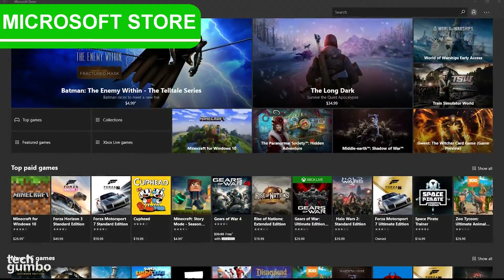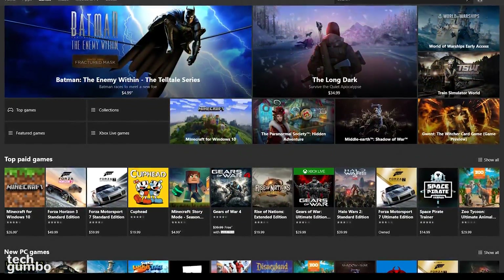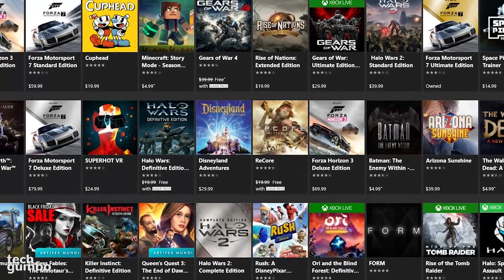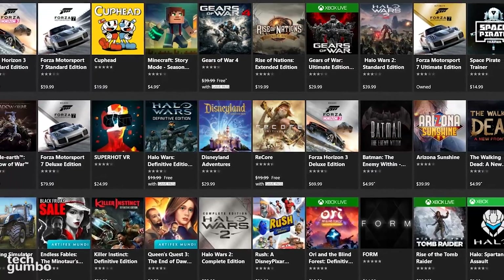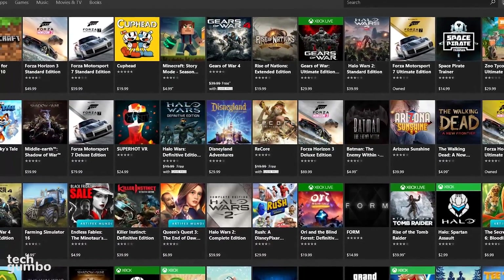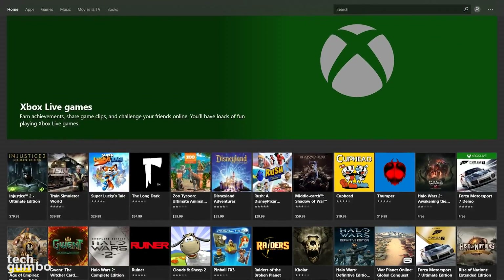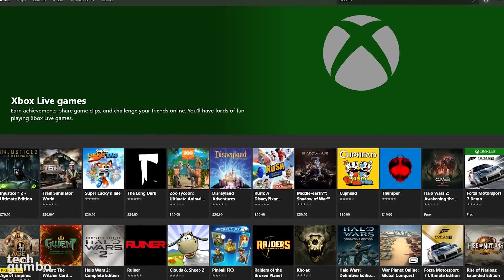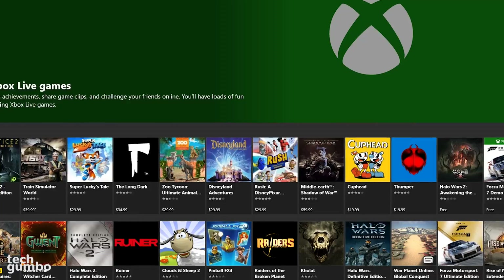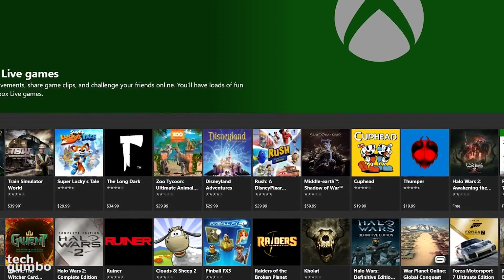Last but not least is the Microsoft Store, which they used to call the Windows Store. It's an app that's part of the Windows 10 operating system. It has a decent amount of quality games, but what makes the Microsoft Store a winner for me is that you'll find many franchises, like Forza Motorsport, that were once exclusive to Xbox consoles and are now available for Windows 10 with cross-platform multiplayer. Making Xbox titles that were once exclusive to console users available on PC is the smartest decision Microsoft has made in years.